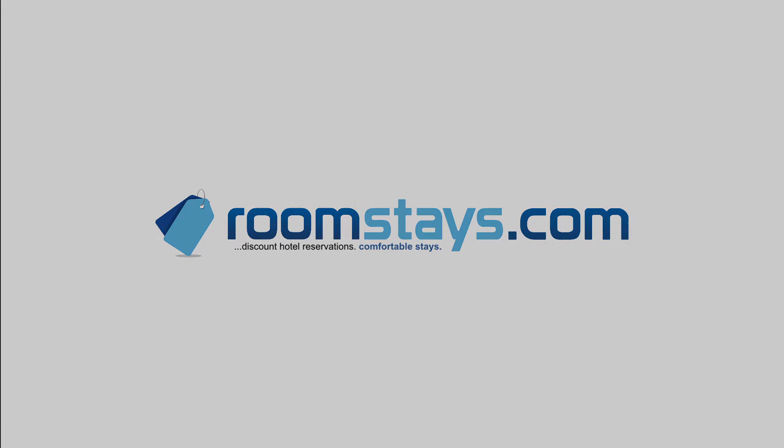I am your travel specialist, always a step ahead. For discount hotel reservations and impeccable accommodations, book your reservation online at RoomStays.com. For more information, visit our website at RoomStays.com.